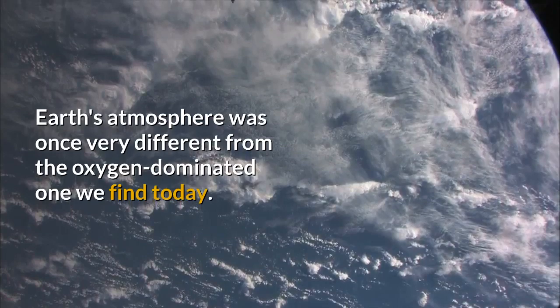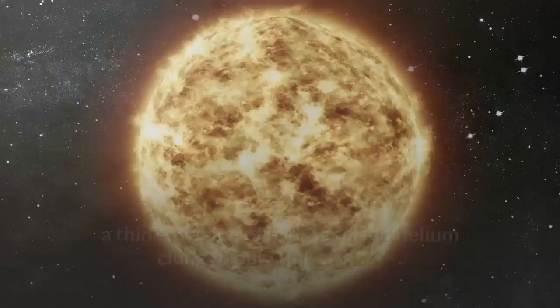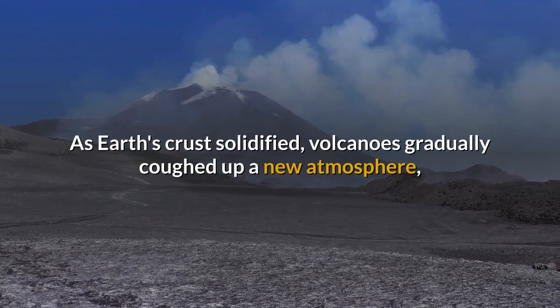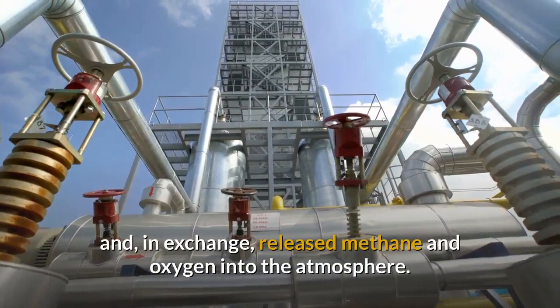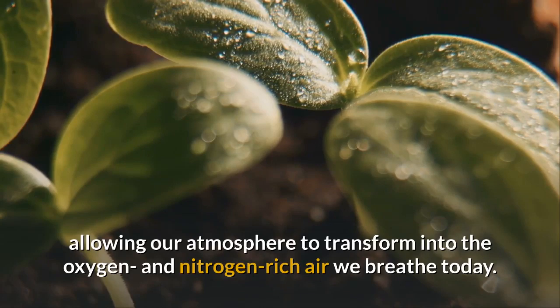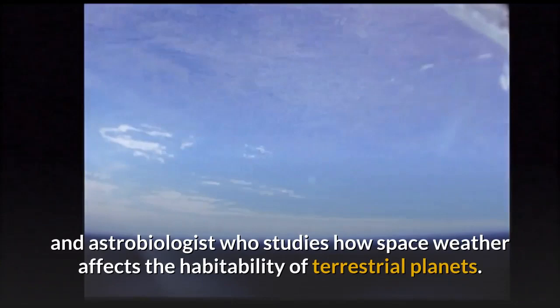Earth's atmosphere was once very different from the oxygen-dominated one we find today. When Earth formed 4.6 billion years ago, a thin envelope of hydrogen and helium clung to our molten planet. But outbursts from the young Sun stripped away that primordial haze within 200 million years. As Earth's crust solidified, volcanoes gradually coughed up a new atmosphere filled with carbon dioxide, water, and nitrogen. Over the next billion years, the earliest bacterial life consumed that carbon dioxide and released methane and oxygen. Earth also developed a magnetic field, which helped protect it from the Sun, allowing our atmosphere to transform into the oxygen- and nitrogen-rich air we breathe today. "We were lucky that Earth's atmosphere survived the terrible times," said Vladimir Arapetian, a senior Goddard heliophysicist and astrobiologist.